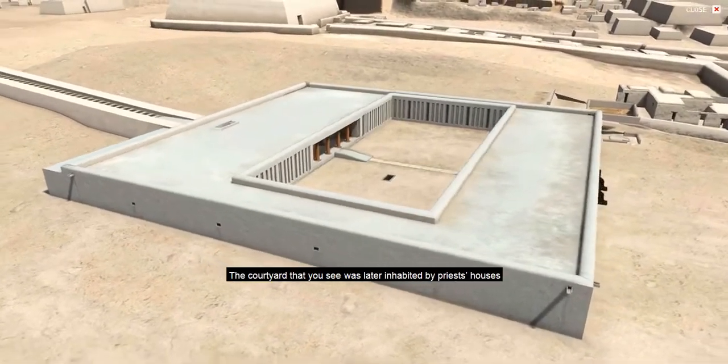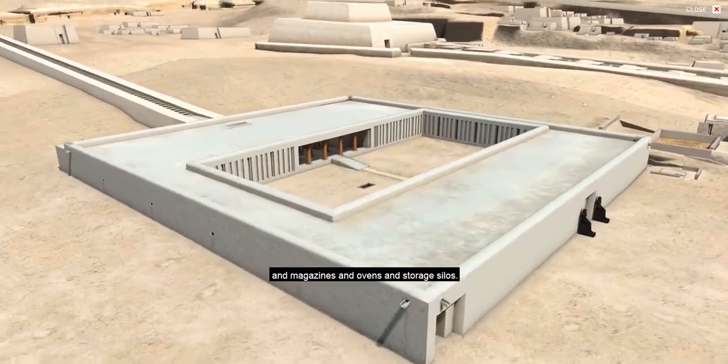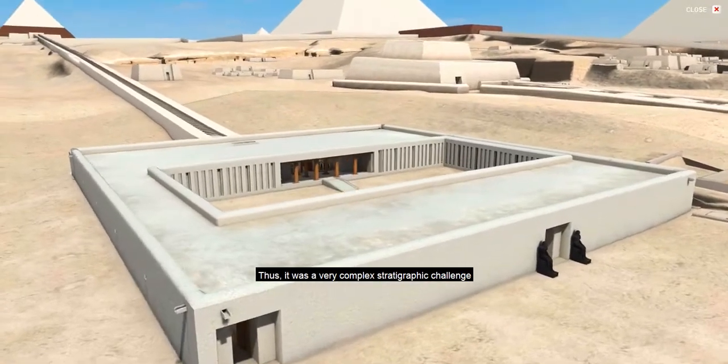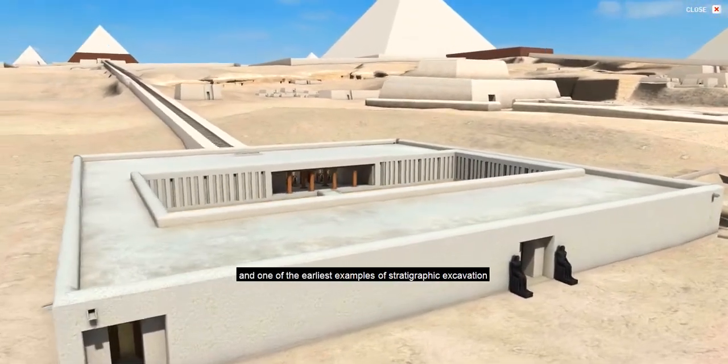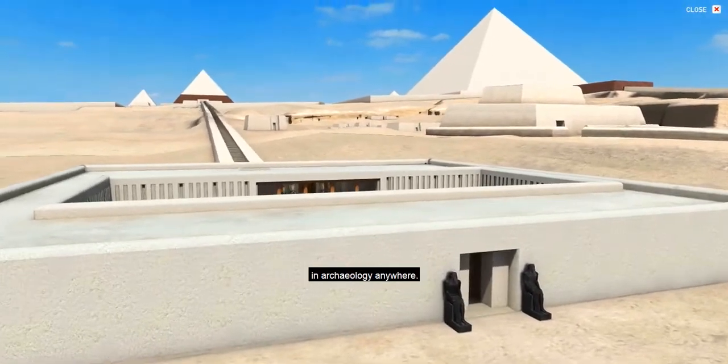The courtyard that you see was later inhabited with priests' houses, magazines, ovens, and storage silos. Thus, it was a very complex stratigraphic challenge and one of the earliest examples of stratigraphic excavation in archaeology anywhere.